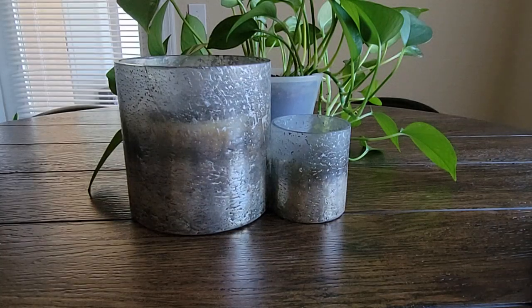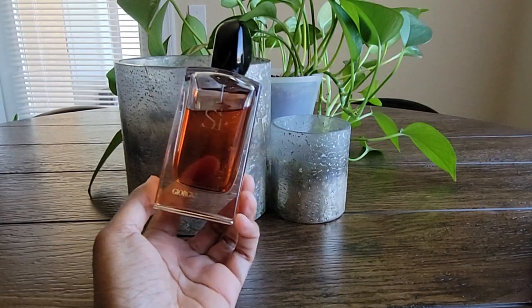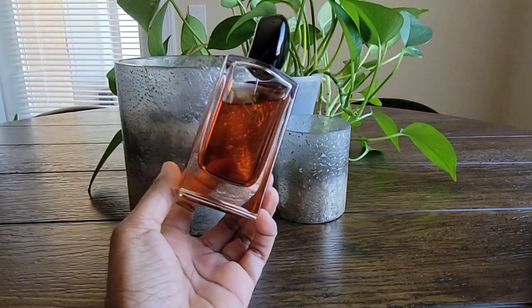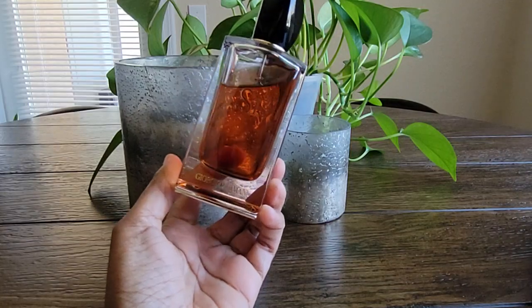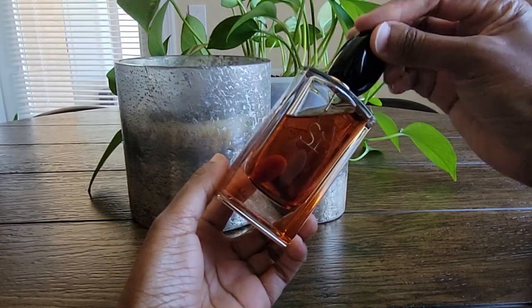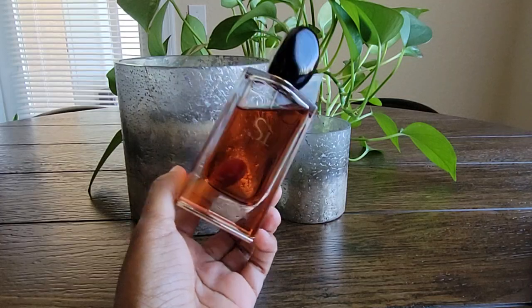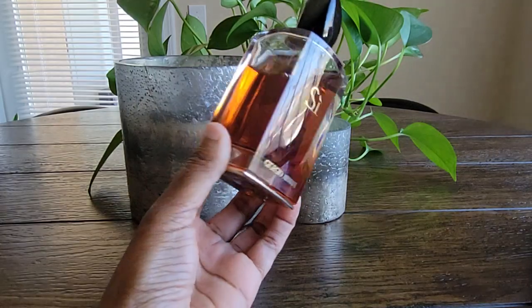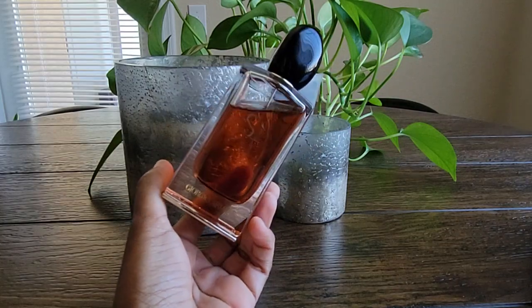Let me start with Giorgio Armani's Sì Intense. This is an amber floral fragrance. The top notes are black currant syrup, the middle notes are Turkish rose and Davana, and the base notes are benzoin and patchouli. I tried a sample when it came out in 2021 and purchased a bottle in 2022. I tried the original Sì years ago — it smelled nice but was a little too much for me at the time.